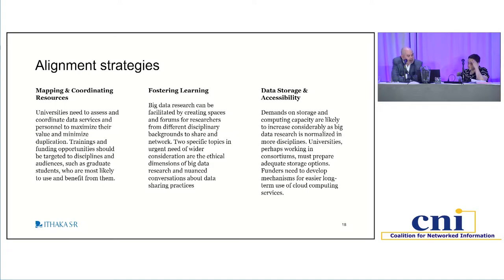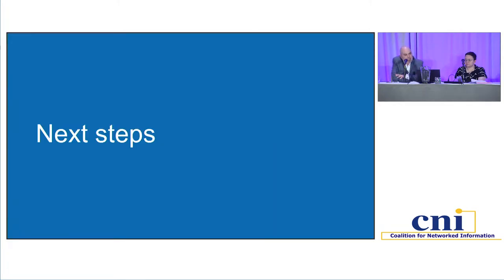Finally, perhaps most difficultly, there are growing demands on data storage and accessibility. Data storage needs are just growing and growing at a pretty exponential rate, particularly as more disciplines come to engage in data-intensive research as a normative way of proceeding. There is a real need for universities to think about how they're going to prepare to store the data that's already accumulating and that will come in future years.